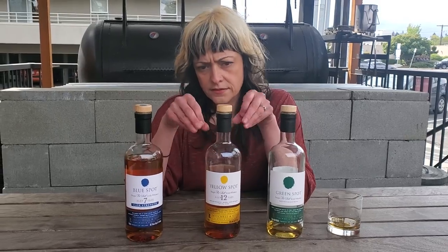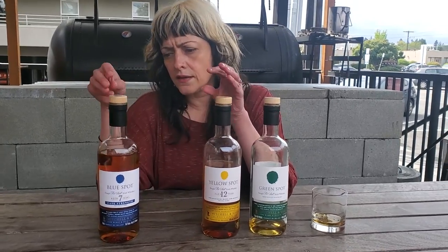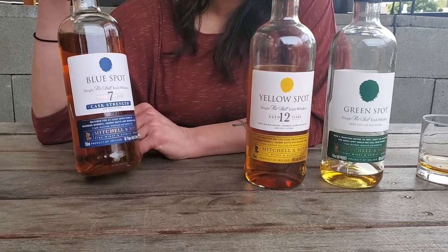Green Spot is delicious, finished in bourbon and sherry casks. And then this is their 12 year that they aged — also in bourbon and sherry casks — delicious. And then the Blue Spot here is cask strength.